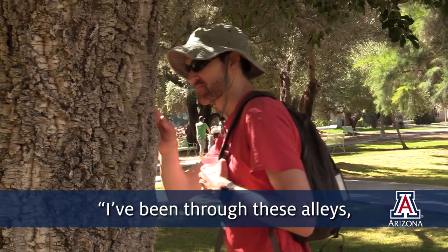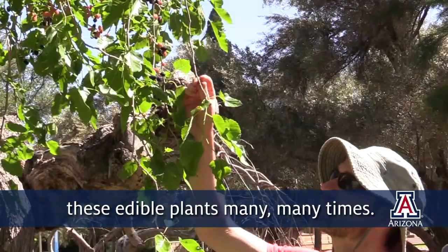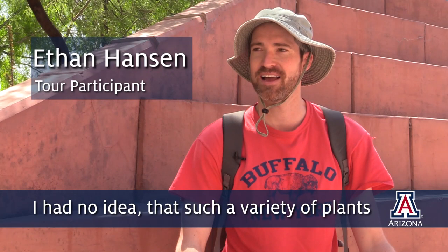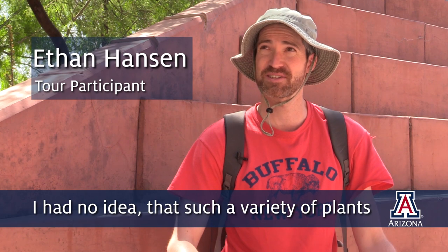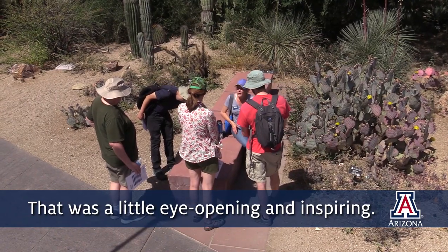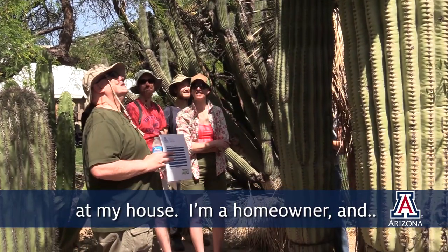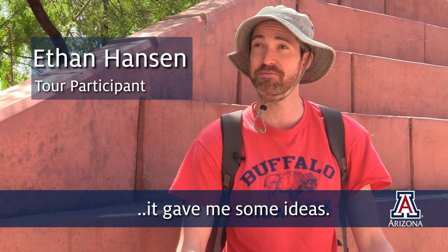I've been through these alleys and pathways, and I've walked under these edible plants many, many times. I had no idea that such a variety of plants would grow so well in Tucson in the desert. So that was a little eye-opening and inspiring. I want to fix up my landscape at my house — I'm a homeowner — and it gave me some ideas.